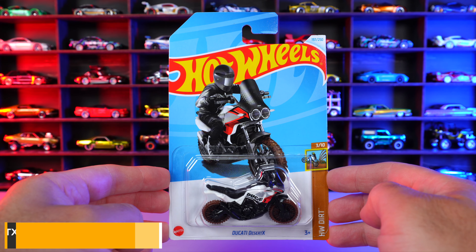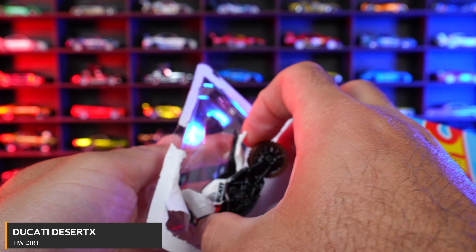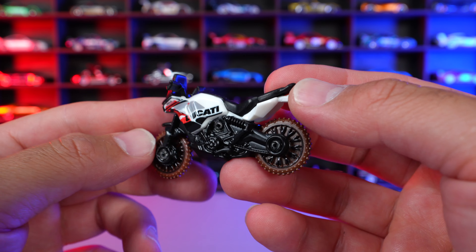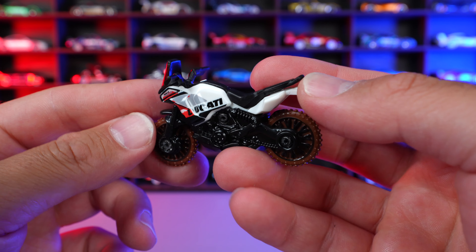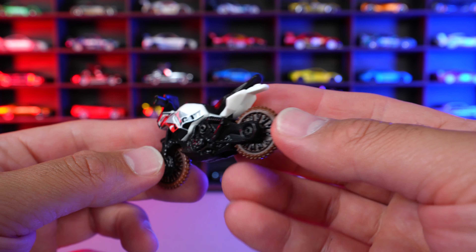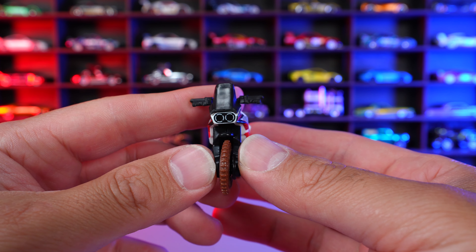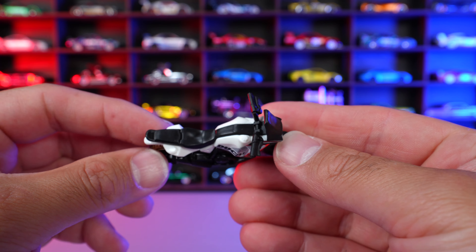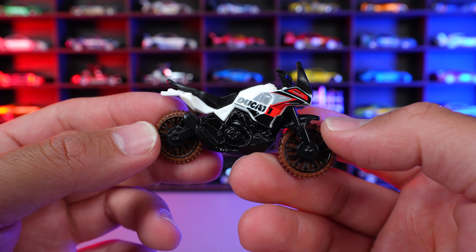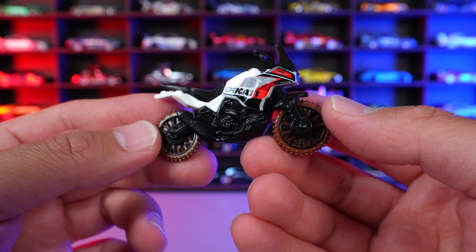Ducati Desert X from HW Drift. It's not often that you would see a desert or rally Ducati, but this one is definitely it. Mostly Ducatis are like the street bikes, but this one's got that off-road mud style tire and wheel combination on there. Ducati written on it. You can see the front end — very Ducati lights on this one. Overall it's kind of cool, I do really like it. I'm a Ducati fan, not really much into the other style of motorbikes though, but still pretty neat.